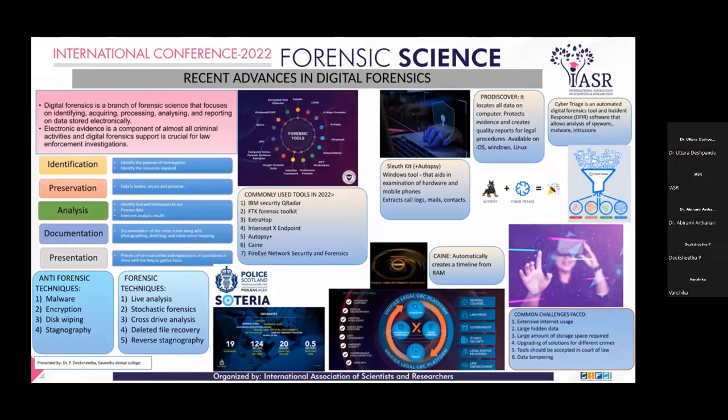Very pleasant evening to everyone present here. I'm Vikshita from Savikar Energy College. My topic for today is recent advances in digital forensics.